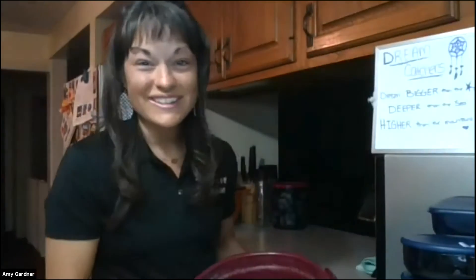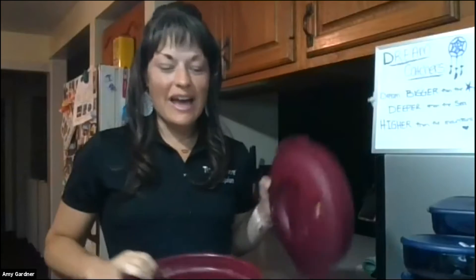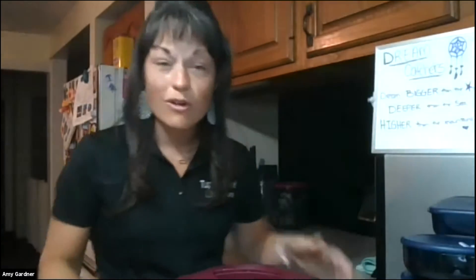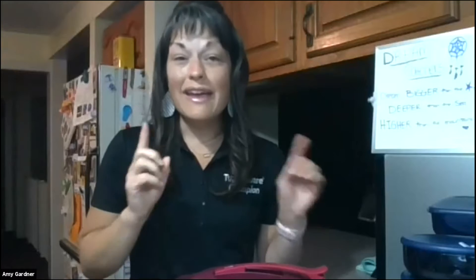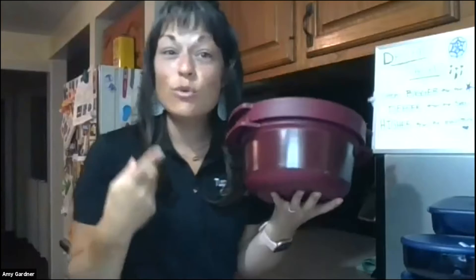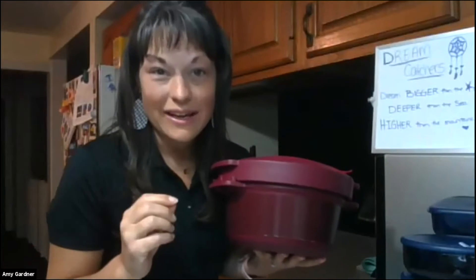What I'm really excited about — besides the fact that it's on sale right now, fifty dollars off — you guys need to be sharing this with all of your hosts and all of your customers, because it is an amazing buy and an amazing way to get more parties. When they get this, you want them to host right now.